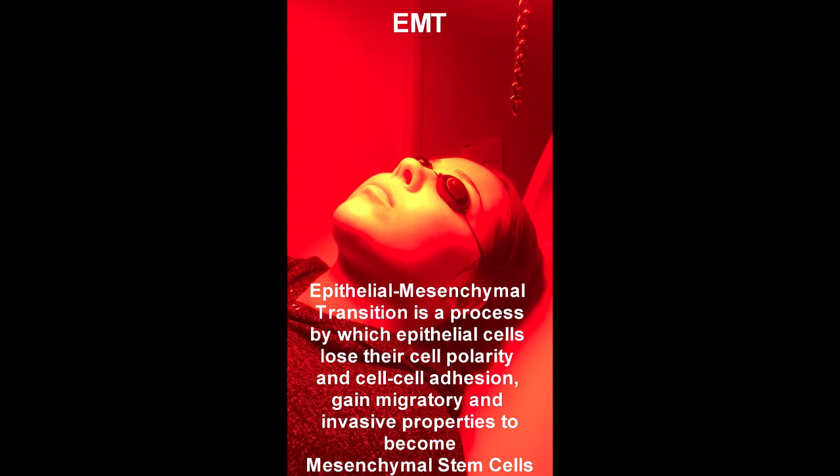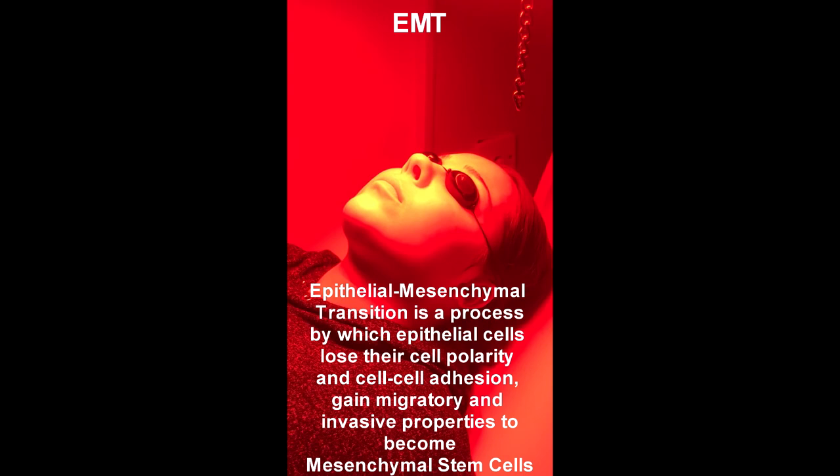This process has also been informed by what we've learned through the biochemistry of cancer cells and epidermal migration, and we're applying that understanding here in reverse.